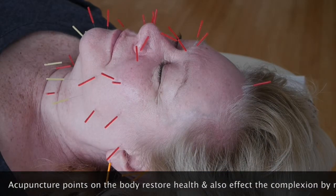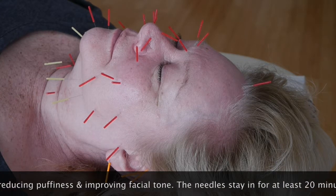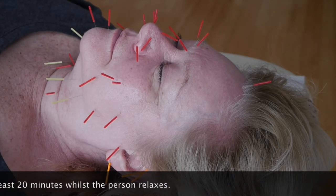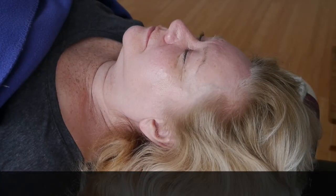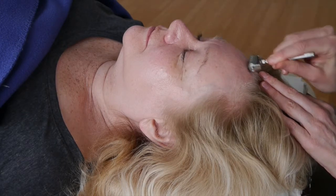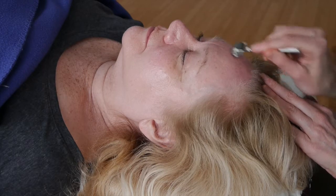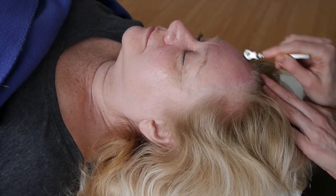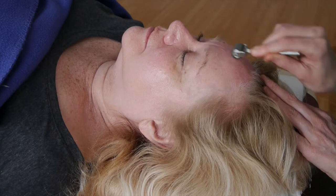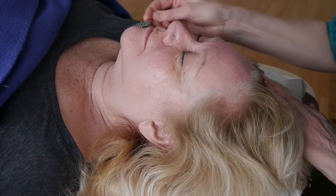After we've done the face needles, we will also add body points — regular acupuncture points related to the person's constitution — to help with whatever might be going on with their health, to support their life and health. So we've taken the needles out. I'm just going to go over the skin gently with the derma roller to help the circulation and blood flow to the face, and to harmonise where the needles have been and spread the energy in the blood we've stimulated more harmoniously through the face.